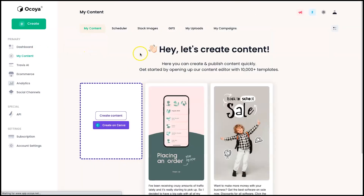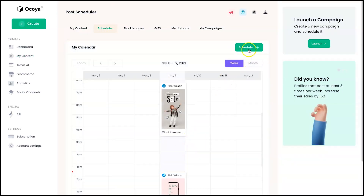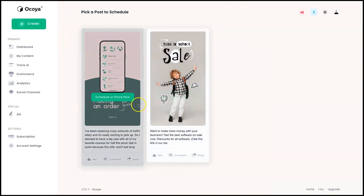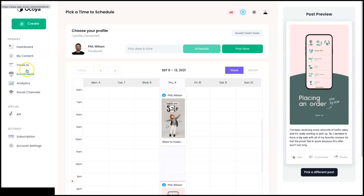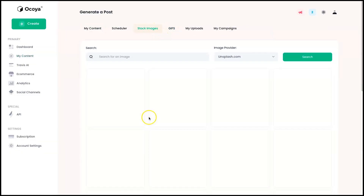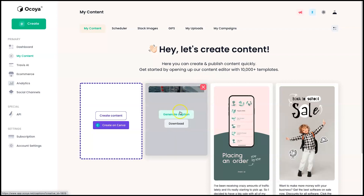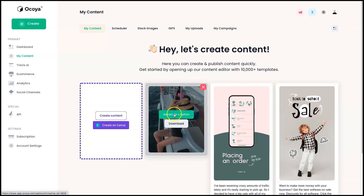You can also check everything in a month view — very cool. Coming back to the content area: here's your content, here's your scheduler where you can press the plus button, choose an image, and set when you want to post it. We've also got the stock images where you can click one, create a post using it, generate a caption, and then post it. Finally we've got Uploads, GIFs, and My Campaigns — that covers the creation tool.